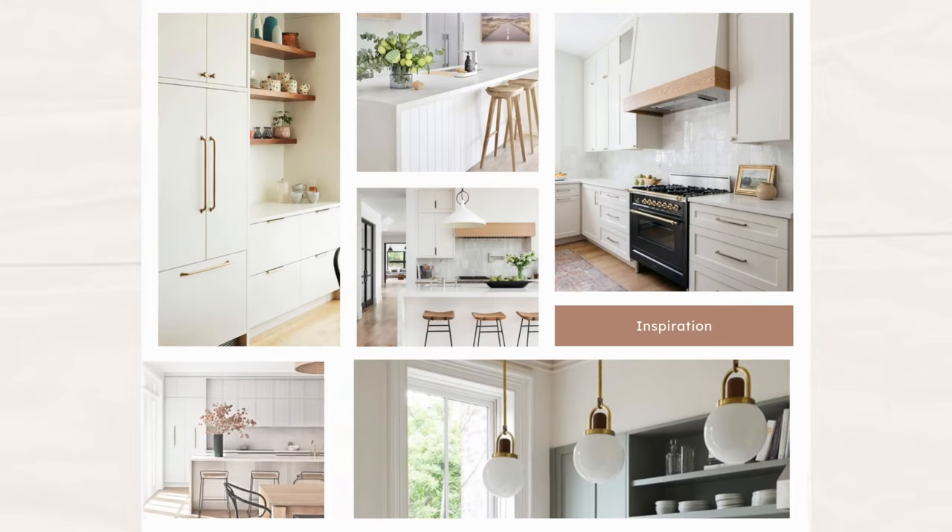Here are some inspo pics. I really wanted it to feel very airy and modern. This kitchen had been an area in our home that I didn't love showing because I felt like it wasn't really my style, so I was so ready for a change.